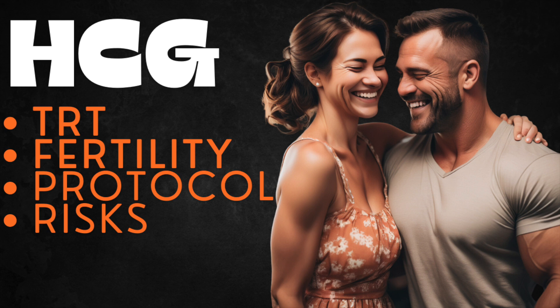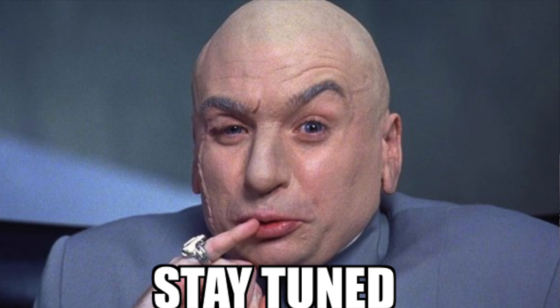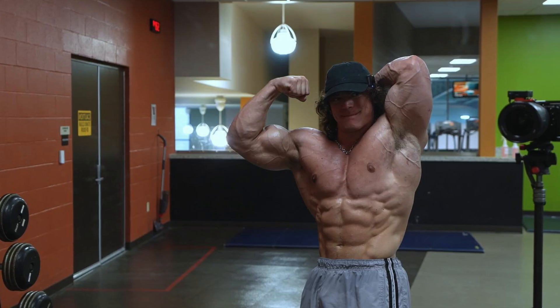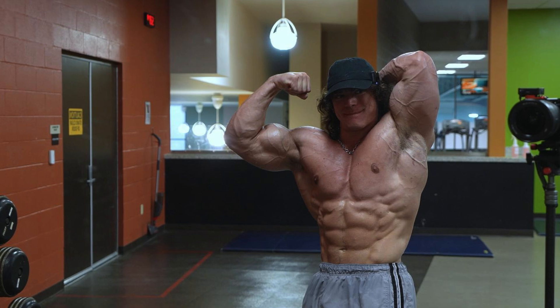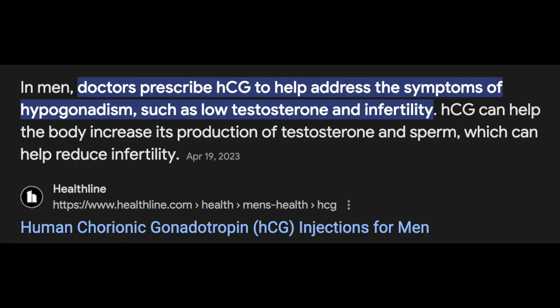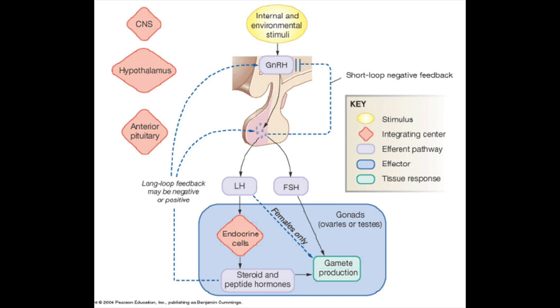Make sure to stay until the end where we'll discuss dosing frequency and the importance of staying on track with a medical professional, because there are some possible design flaws that could really influence the outcomes. When men are on TRT or testosterone replacement therapy, there are a few notable reasons why they may supplement with HCG: one is to increase spermatogenesis — evidenced by what men refer to as having 'bigger balls' — maintenance of fertility, and in some cases as monotherapy for increasing testosterone.